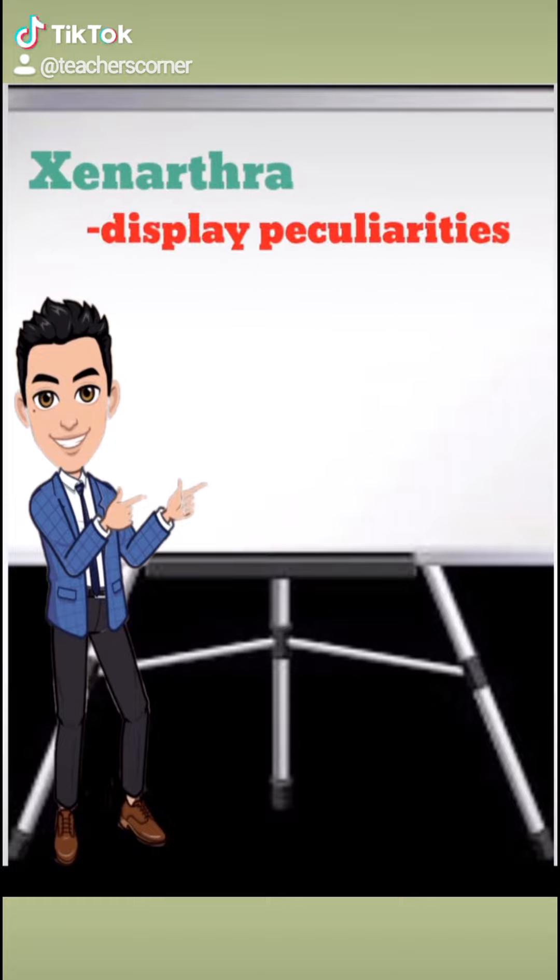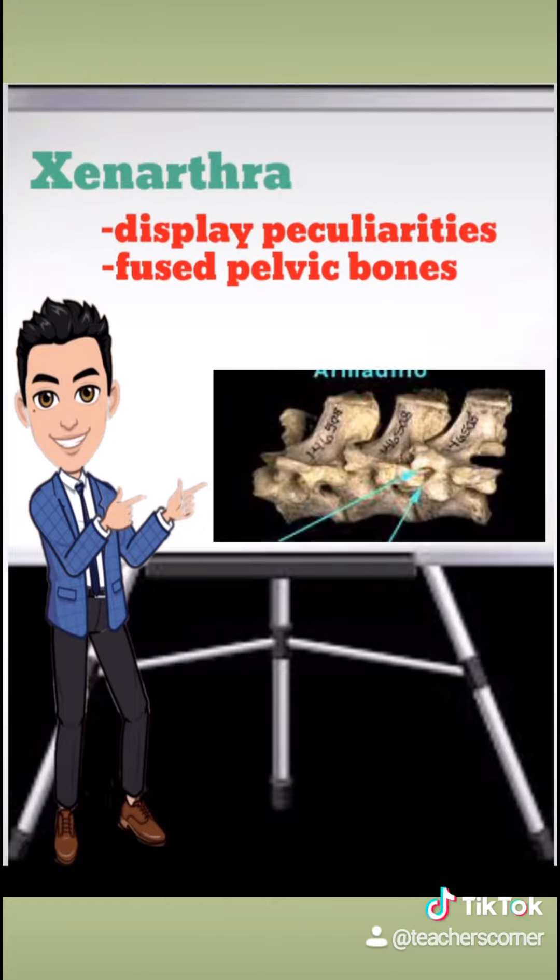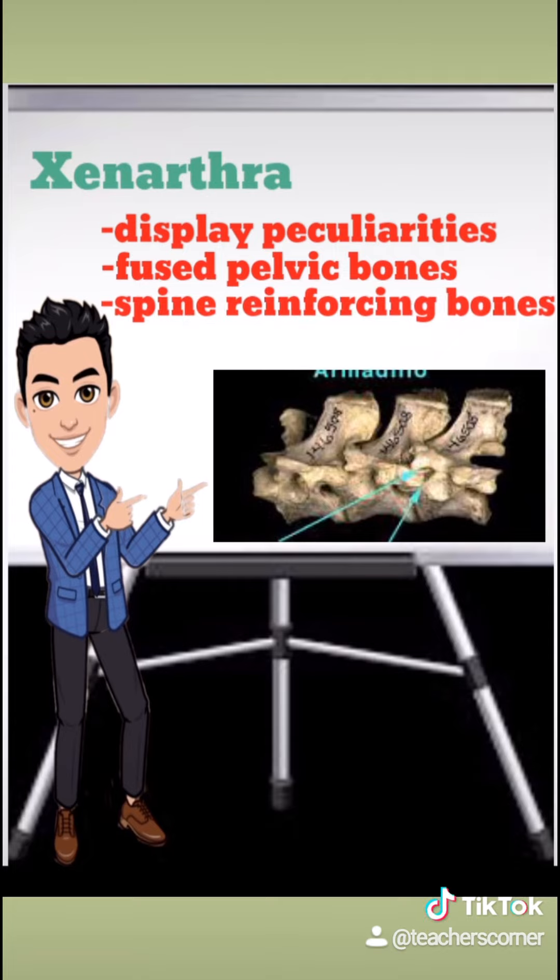Xenarthra display fascinating biological peculiarities such as fused pelvic bones, spine-reinforcing bones, and a peculiar blood vessel structure that allows energy sparing by an extremely low metabolic rate.